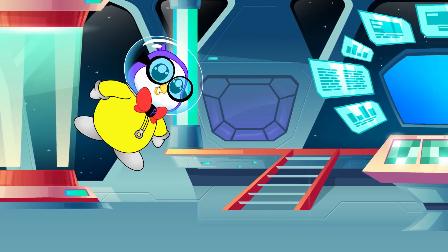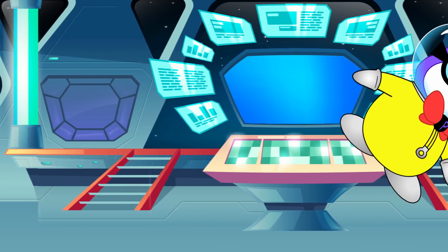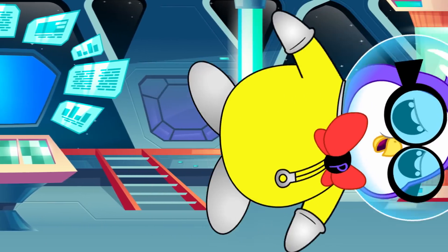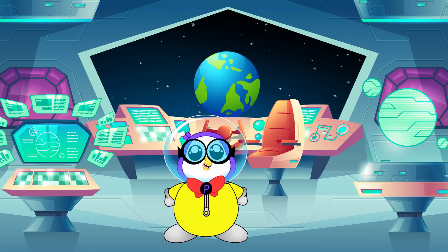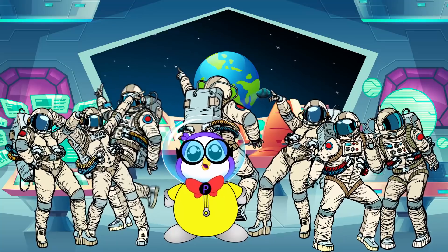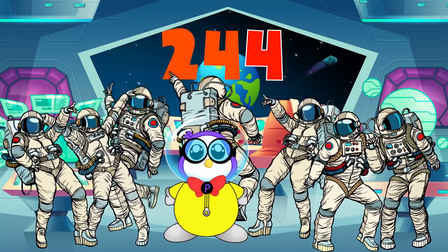We made it aboard the International Space Station! Now, if I could just grab onto something! This is going to take some getting used to! On board the ISS, there are currently 7 people living and working here! And there have been 244 people that have ever visited!